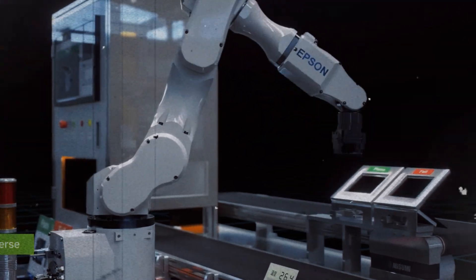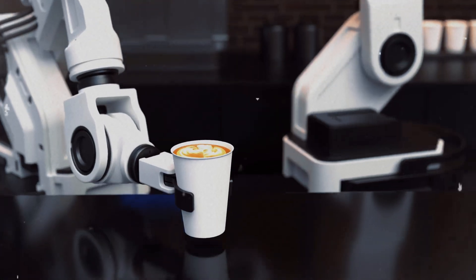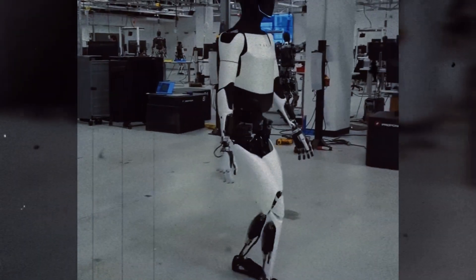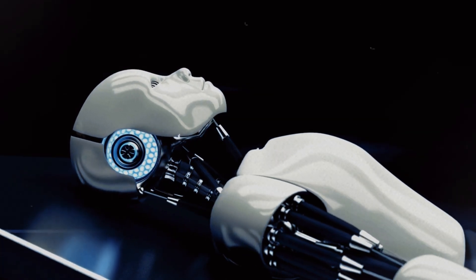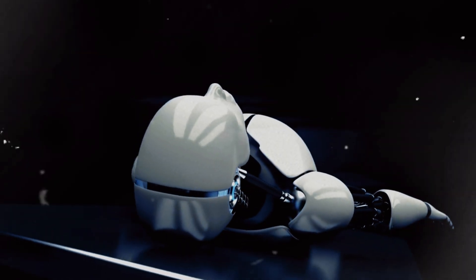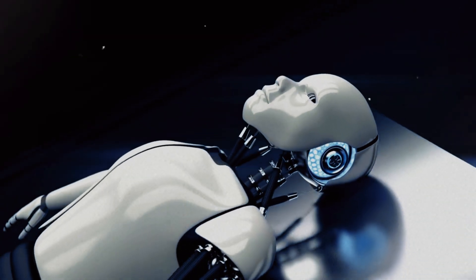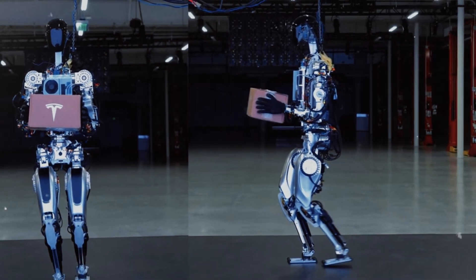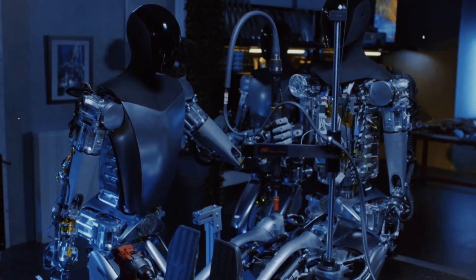For Optimus Gen 3, Tesla is considering updates to the materials used. Currently the robot has a balanced structure of metal and plastic, but the company has indicated it intends to replace some metal components with lighter and more durable alternatives, such as carbon fiber or polycarbonate. These materials are widely used in aerospace and automotive industries due to their strength and lightness. In a robot, they help reduce weight and increase durability, especially in complex industrial environments. The lighter Optimus is, the less energy it will need, maximizing battery life and increasing autonomy in environments where frequent recharging would be impractical.